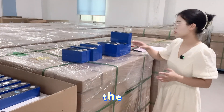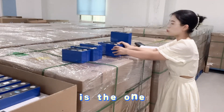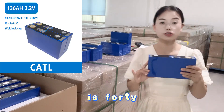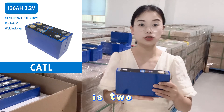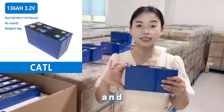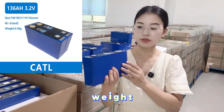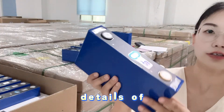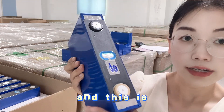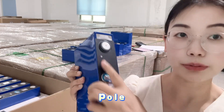Let's start with the Lithium Iron Phosphate battery at 3.25V. The first type is 136Ah. The thickness of the cell is 44mm, the length is 220mm, and the height is 116mm. It is a totally new cell. Here you can see the negative pole, anti-explosion valve, and positive pole.